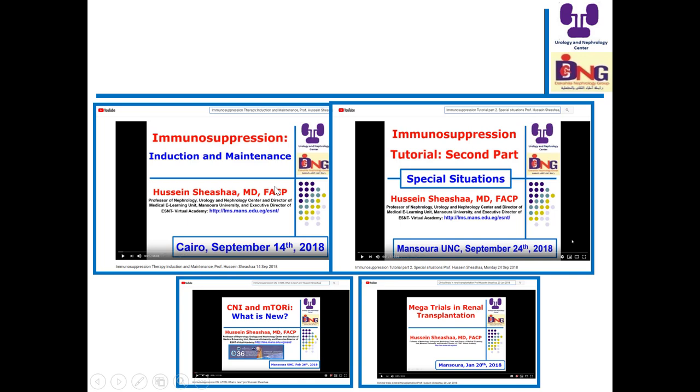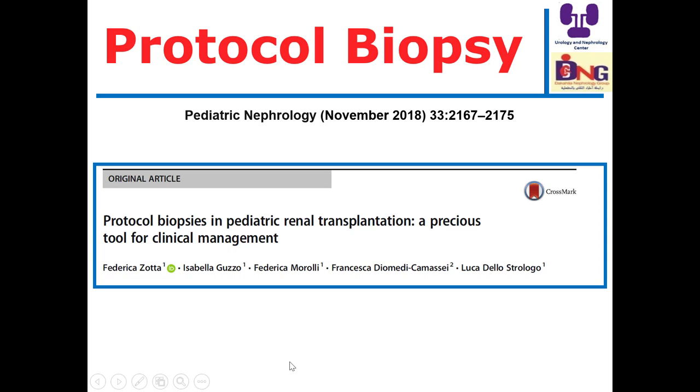If you go to YouTube, you'll find some videos I recorded earlier this year about immunosuppression — calcineurin inhibitors, mTOR inhibitors update, induction and maintenance of immunosuppression, special situations, the mega trial, and transplantation.